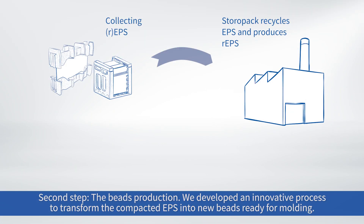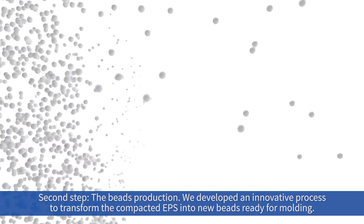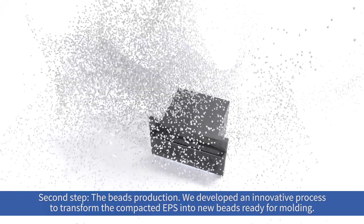Second step: the beads production. We develop an innovative process to transform the compacted EPS into new beads ready for molding.